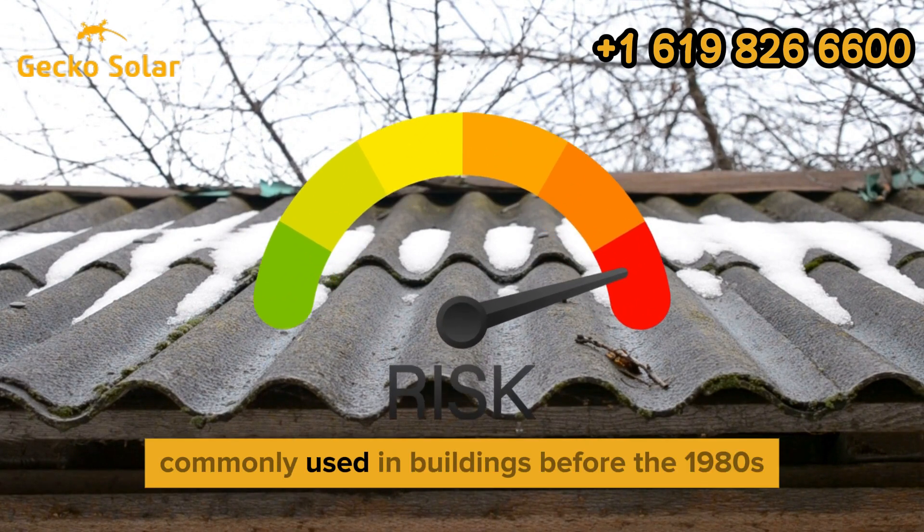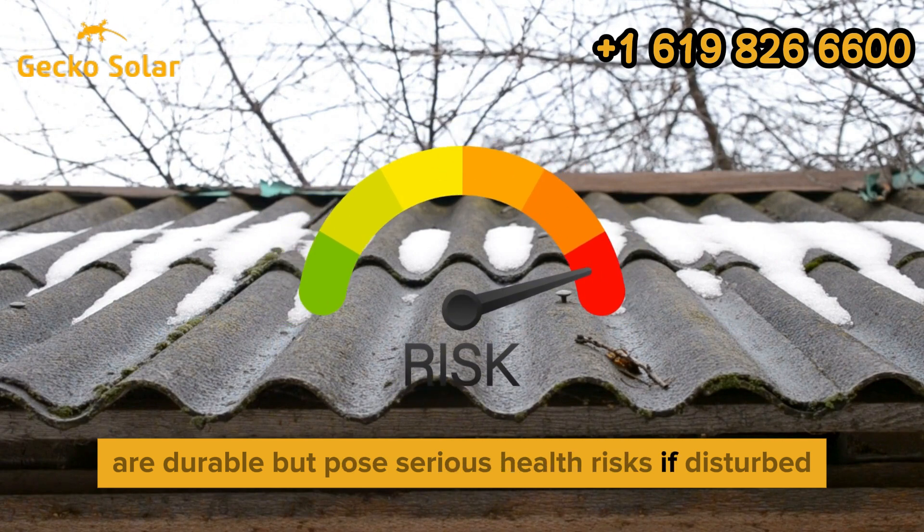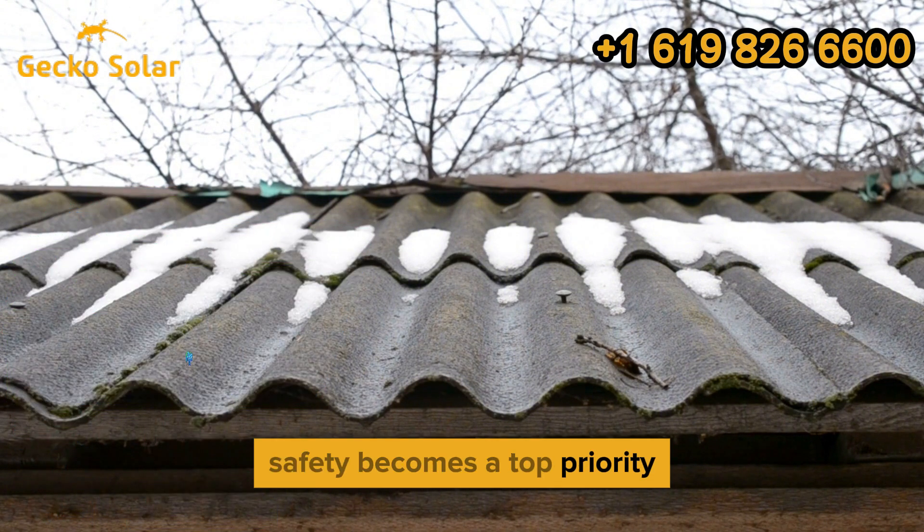Asbestos roofs, commonly used in buildings before the 1980s, are durable but pose serious health risks if disturbed. When installing solar panels on such roofs, safety becomes a top priority.